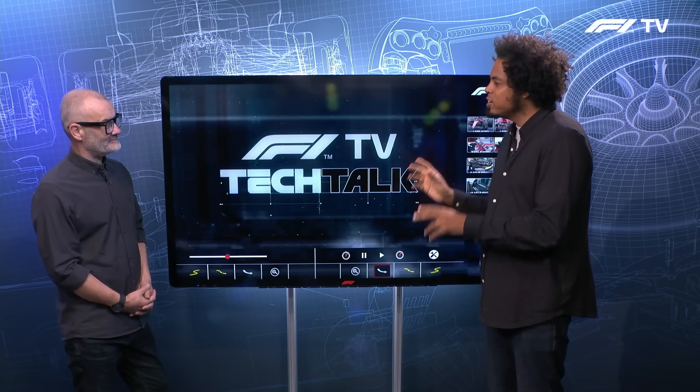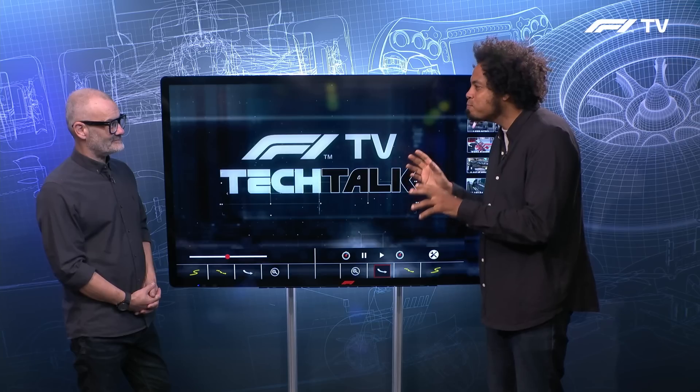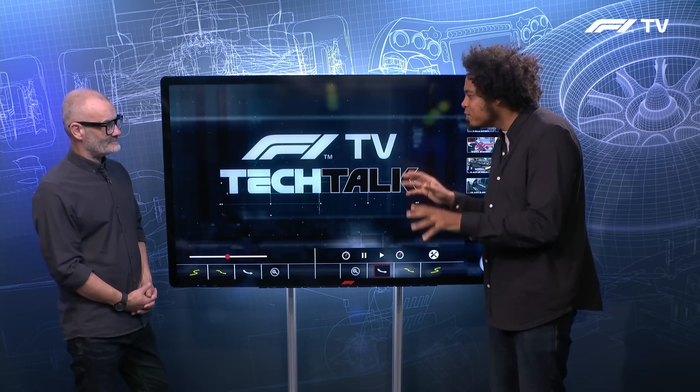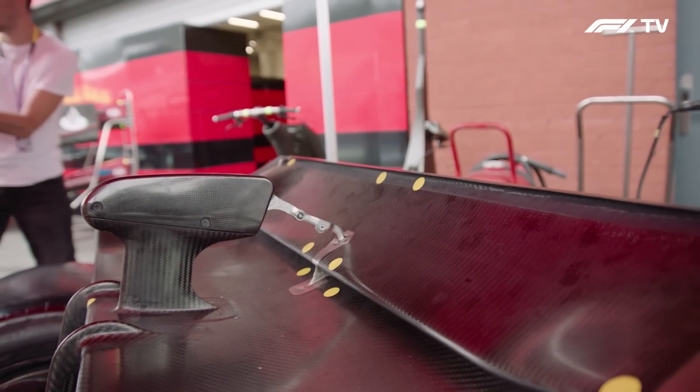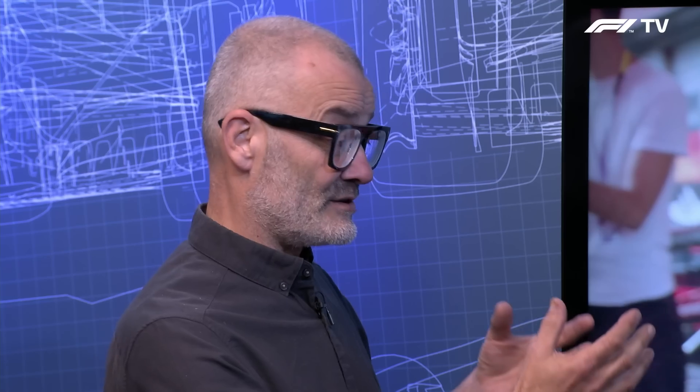The circuit of Spa-Francorchamps has some really unique characteristics, and that high speed means something very different for the aerodynamics of the car is required. The thing with Spa is that you're going at such fast speeds through these fast corners that you don't need big wings to create enough downforce. You can actually get away with a much smaller wing — that creates less downforce but also less drag, which really helps you along those long straights.